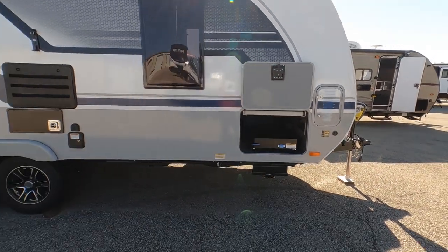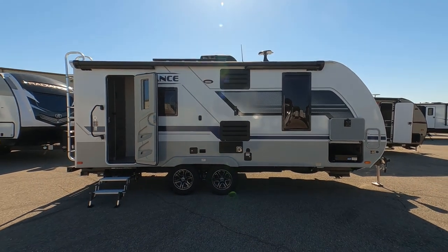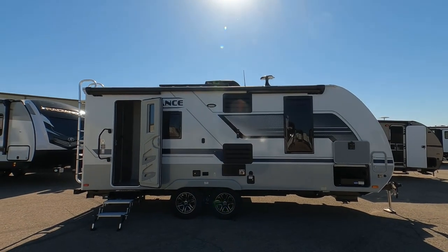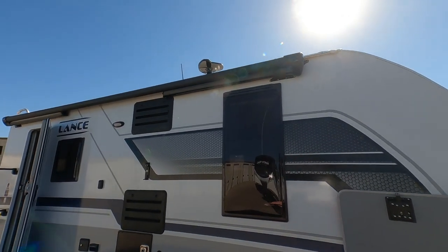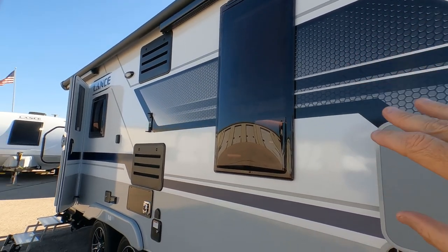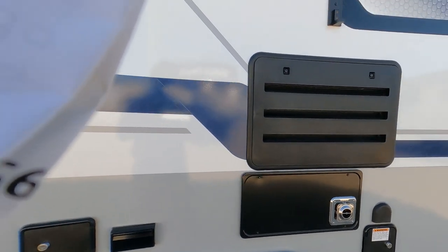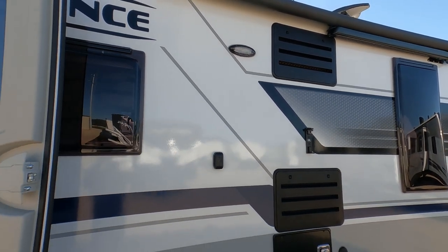The 1995 series is 24 feet 1 inch long with a height of 10 feet 5 inches including the air conditioner. We do have an electric awning with LED lights. I love the glass on the Lance products — all these windows open up if you need ventilation. Here's your furnace, a 25,000 BTU unit. There's also an outside TV and speaker mount, and LED lighting on the outside.